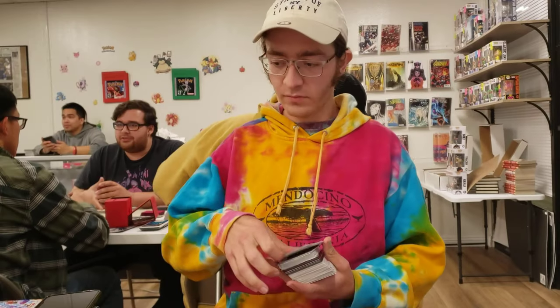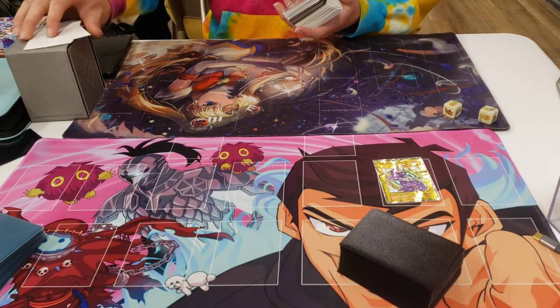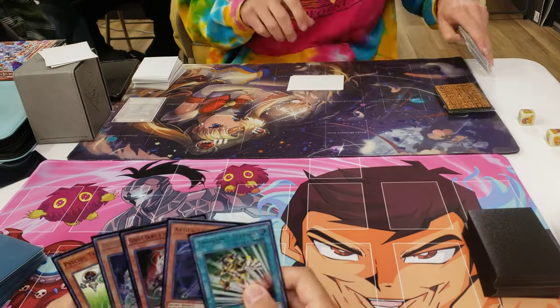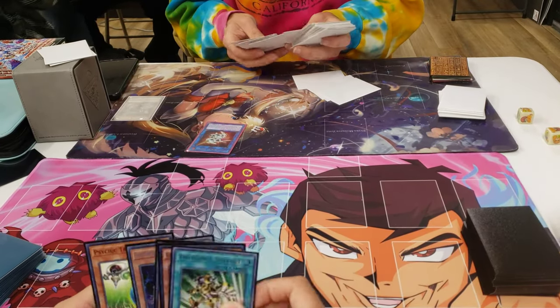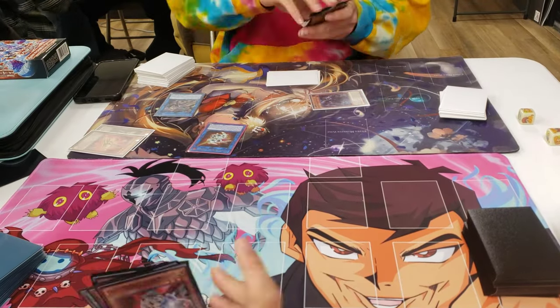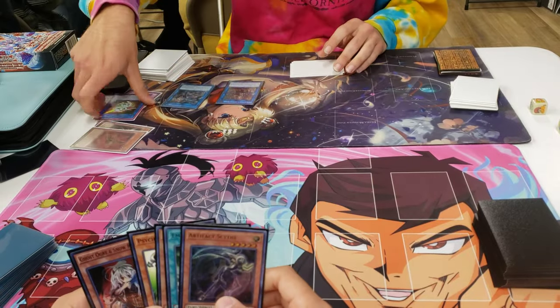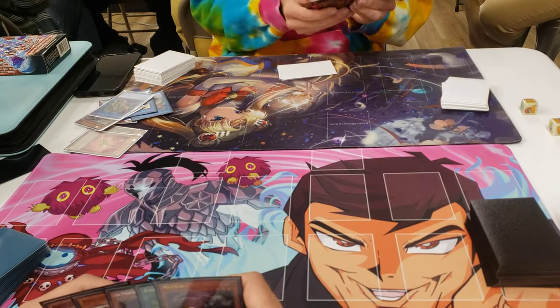This is my ultimate challenge — facing Frank next, against his undefeated Branded Tri Brigade. Round 3 we get paired against Frank, who's playing a Branded Tri Brigade deck that he went undefeated with the day prior. So I plan to tread as lightly as I can while making as few mistakes as possible, because this deck is a little terrifying — but not impossible to beat.